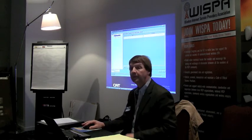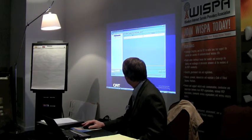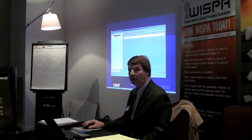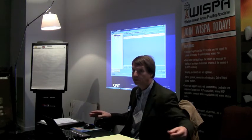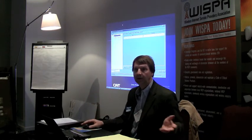What frequency is this running on right now? Currently it's on a licensed 218, so it's in the 220 megahertz band. Not knowing exactly what was going on down here, we decided to use a terminated demonstration setup. We could have put it on anything we wanted to.